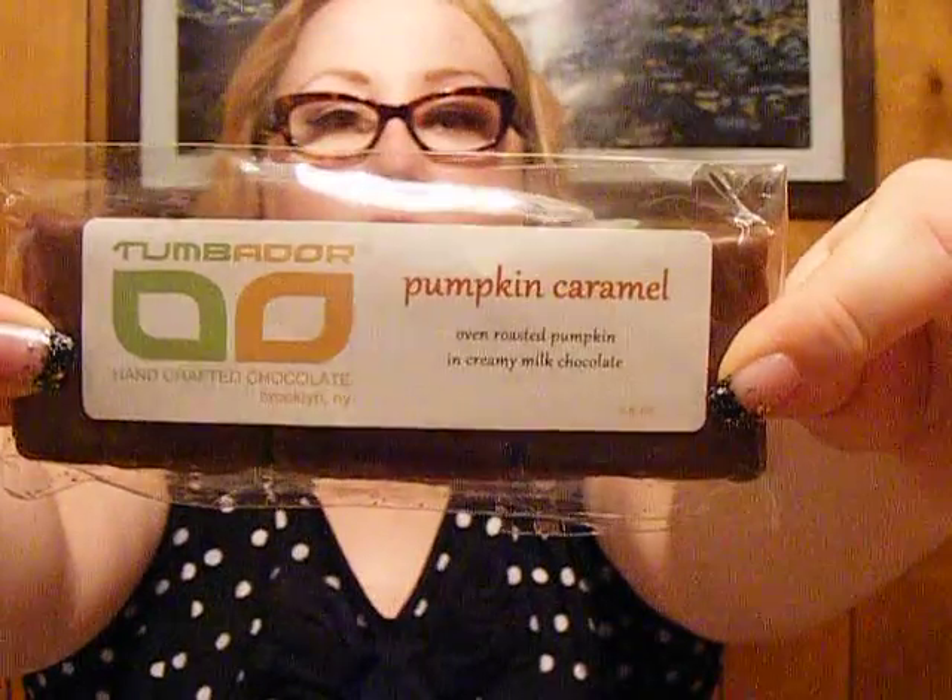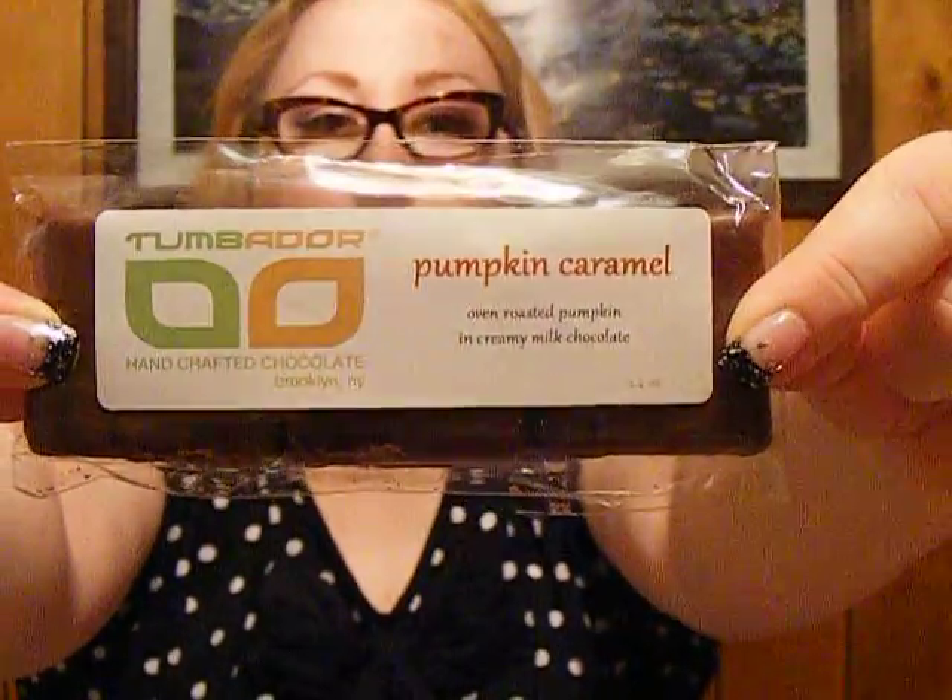This is probably the one item that I'm really excited about: Pumpkin Caramel Chocolate. That looks pretty good. Handcrafted in Brooklyn, New York by Tumbador Chocolate. That, to me, looks very delicious.